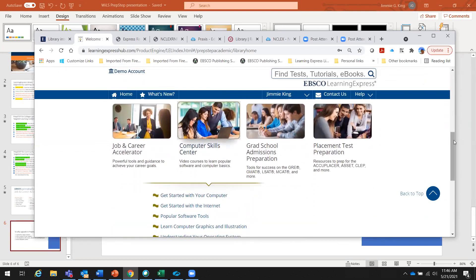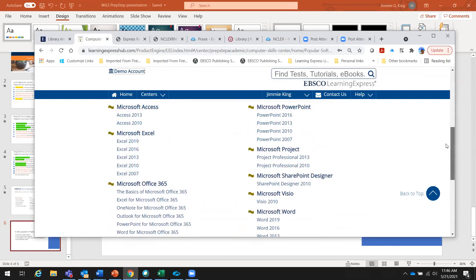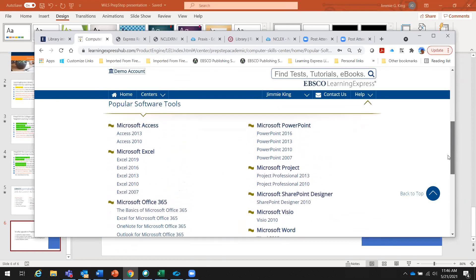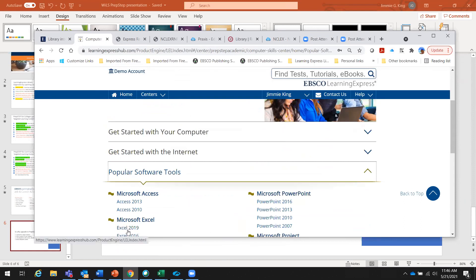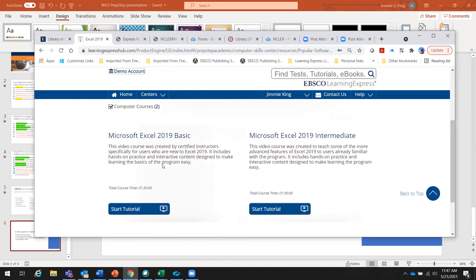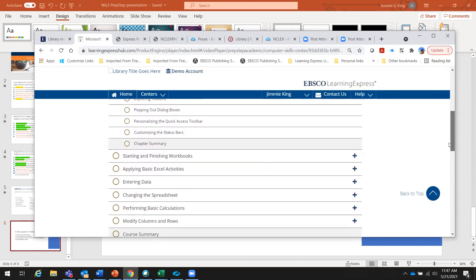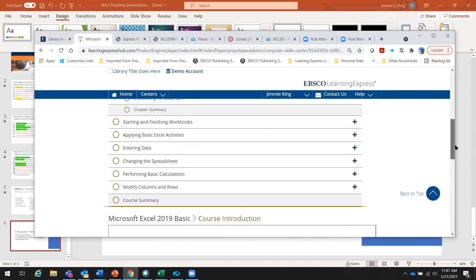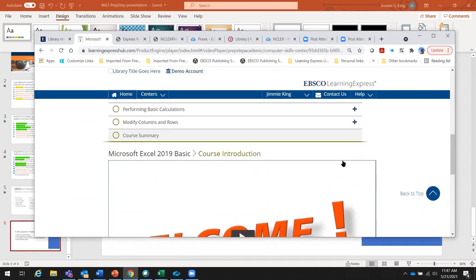On the computer skills, understanding popular software tools — these are all Microsoft certified content and they're all videos. You can see Excel, Outlook, Word, and we also have Adobe Illustrator and Photoshop. If we click on the most current version of Excel, you can see about an hour and a half of basic instruction and another hour and 30 minutes at a higher level. The content is broken into smaller segments so you don't have to sit through an hour and a half. It is 508 compliant, closed captioned, and fully transcribed.